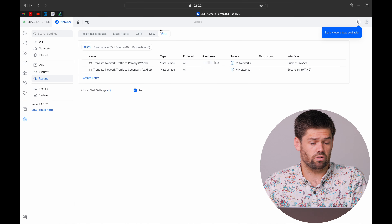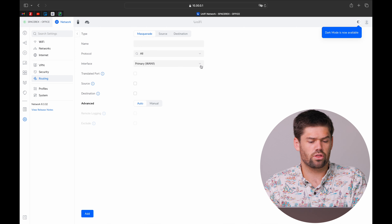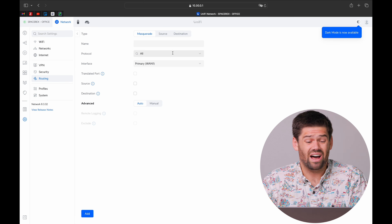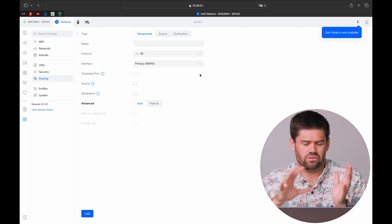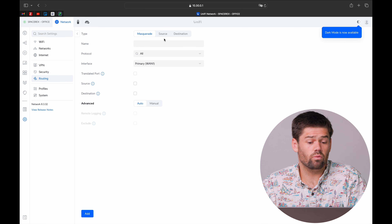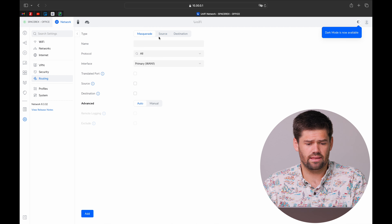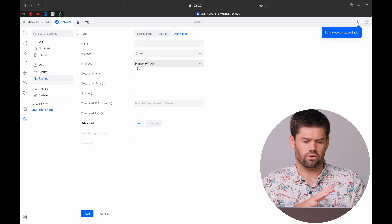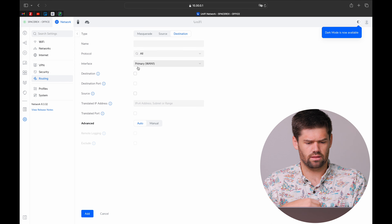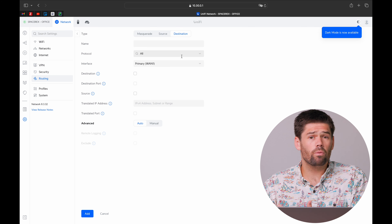This is huge. It came out in 8.3.32 in Unify Network Application about three weeks ago. I updated immediately and have had no issues since then. This adds a really critical feature to any router designed to run a corporate network — the ability to do NAT. Today we're going to talk about how to set up 1-to-1 NAT, how to set up NAT, and what NAT even is.